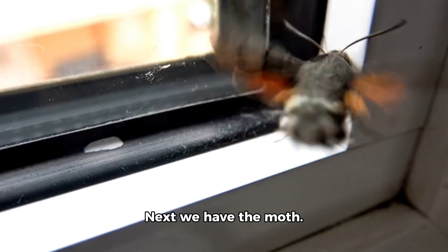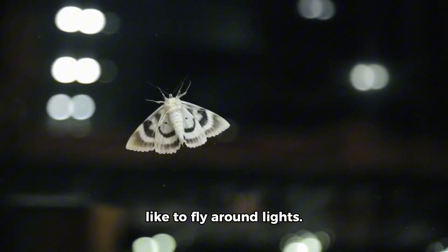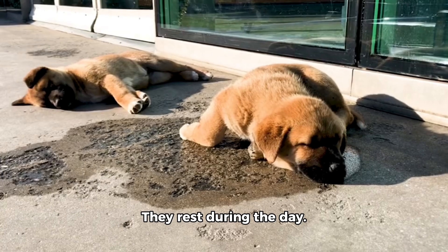Next we have the moth. This toy moth looks like a fuzzy butterfly. Real moths come out at night and like to fly around lights. They rest during the day.